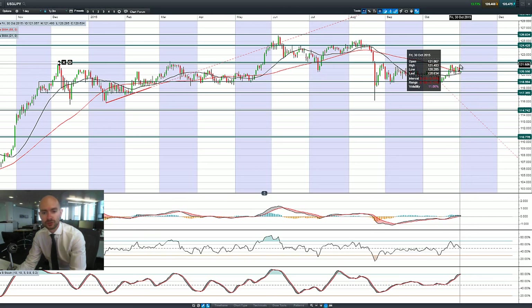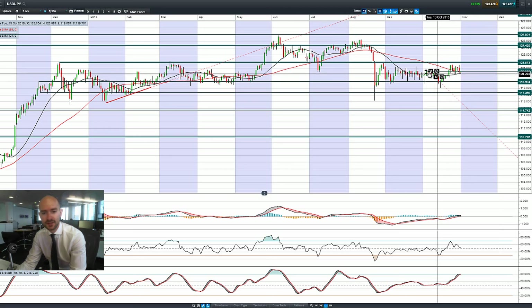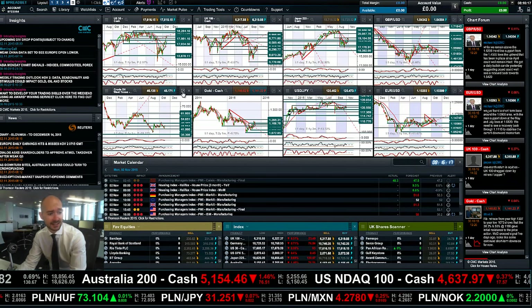Looking at dollar/yen, we had a flight to safety on Friday as the equity market sold off — traders bought the yen at the expense of the US dollar. We're now trading around 120.55, which the market has been oscillating around for the last couple of sessions. Dollar/yen has been in a flat formation for some weeks — almost two months now — oscillating between 119 and almost 122. From a trader's perspective, markets like this can be quite interesting to trade, especially when the range is easily identifiable.